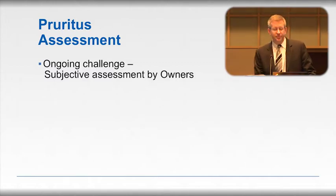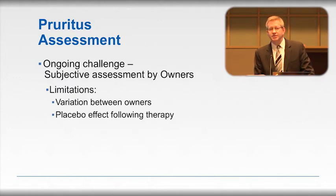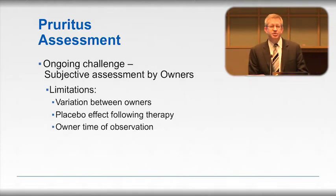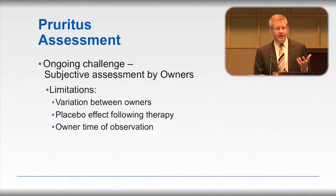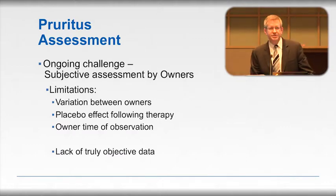What we're limited to so far is subjective assessment by owners. The obvious limitations include variation between owners in how they assess their dog's pruritus, a bit of a placebo effect in veterinary medicine — some owners simply want their dogs to get better while others are convinced nothing will ever work. The other big limitation is time of observation. When we ask owners how itchy their dog is, it's not uncommon to hear they're away at work all day and have limited observation time. So we have a lack of truly objective data, which would obviously be a really good thing to have.